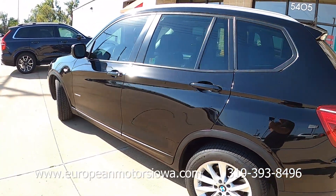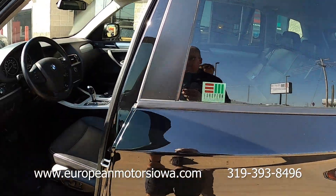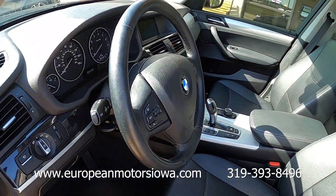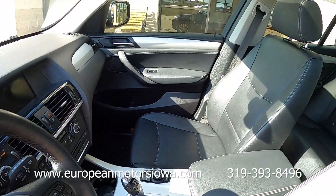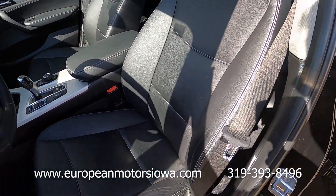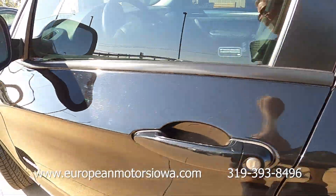Here's a great-looking 2014 X3, and this is the xDrive, so this is all-wheel drive. This has just over 100,000 miles. Sorry for the sun glare — we've got kind of a lower sun angle this time of year here in Iowa.